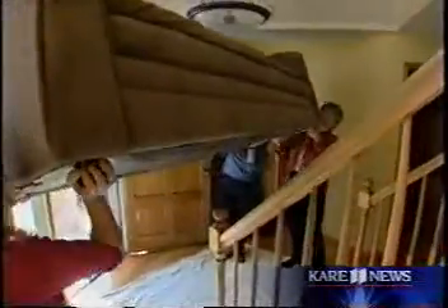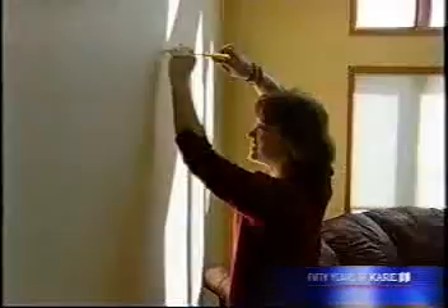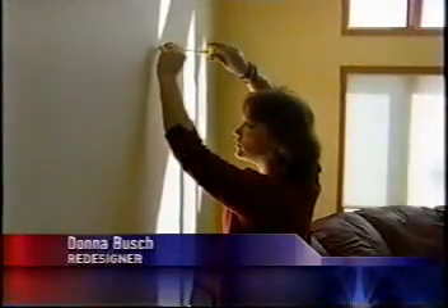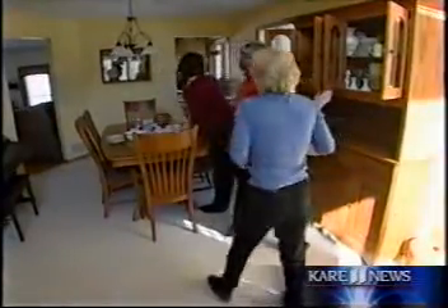We're moving this out. In less than five hours, Donna Bush will give this house a brand new look — without spending one penny on new furniture. "I think we take what they have because people don't realize how much they do have. And if you move one piece from a room to a different room, it's a whole new look. It's like creating a whole new energy in the house."